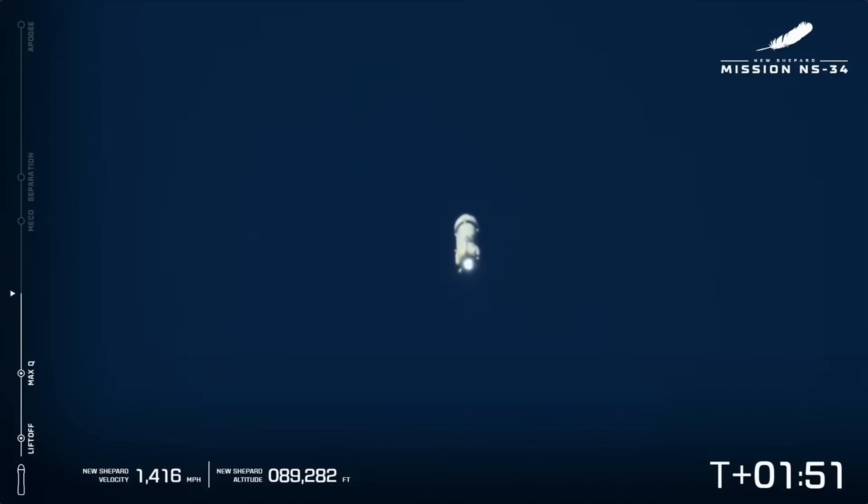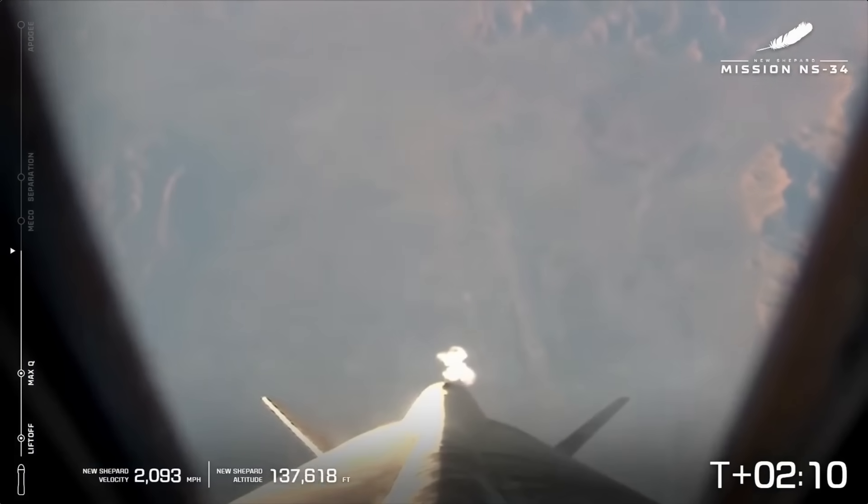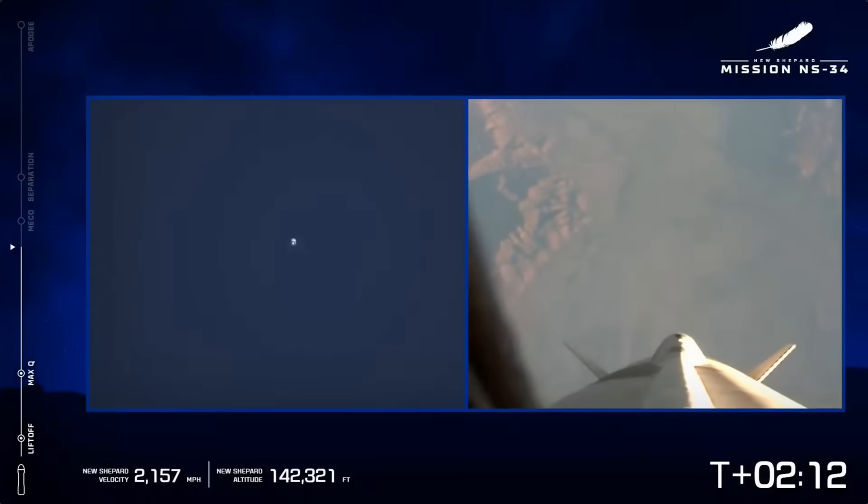We've just passed one minute and 45 seconds into flight. Passing 100,000 feet — there it is. Next up is MECO, which will be main engine cutoff. That'll be at about 160,000 feet. Great shot here of the avionics tunnel and two of the aft fins that help guide the rocket on its way up.